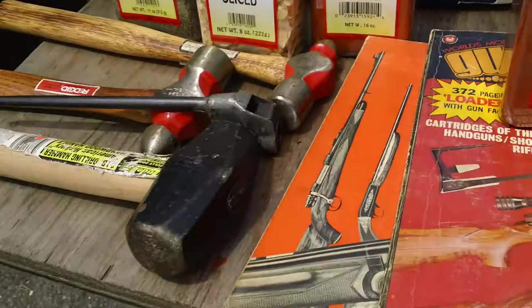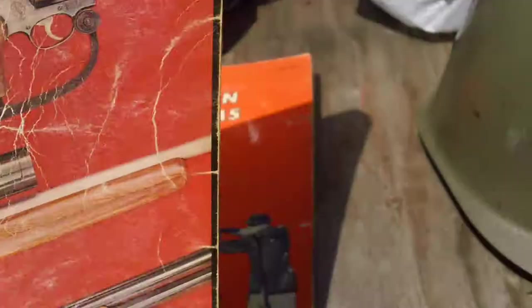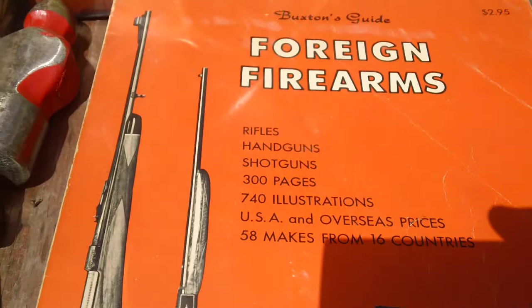I saw a couple of books here. We have the Guns and Ammo 1973 Annual — should be something interesting in there. For two bucks I figured, what the hell, I'll grab it. And Buxton's Guide to Foreign Firearms — I might be able to get some information out of that I can use. Always important to have gun books around, because if you need them, you need them.